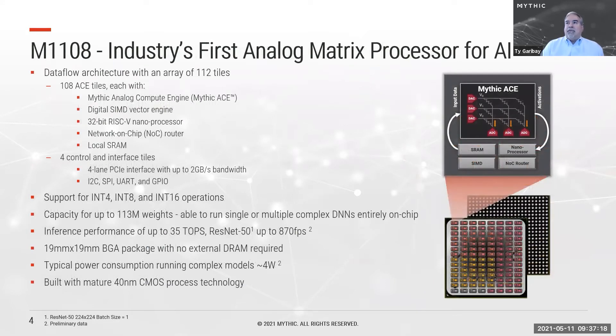Our first product introduced recently is the M1108 — the industry's first analog matrix processor, or AMP. It consists of a data flow architecture with 112 tiles, of which 108 have analog compute engines, or ACEs.